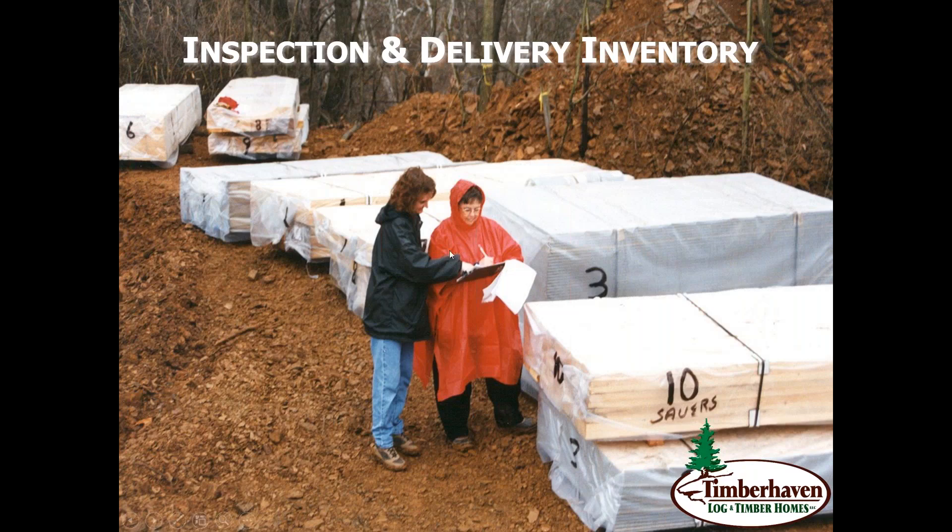I don't know if anything stands out to you, but certainly the lady here in the red poncho — I want to let you all in on a little secret: it's going to rain on your delivery day, so just be prepared. Your delivery is going to take place rain or shine, whether there's snow on the ground or what have you. A good experienced local representative can help get you prepared for that delivery day so that you are prepared no matter what the elements are.